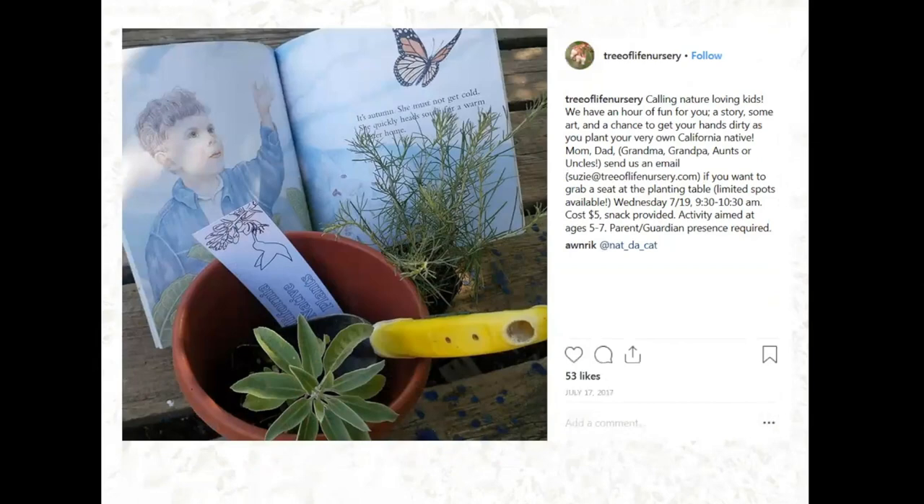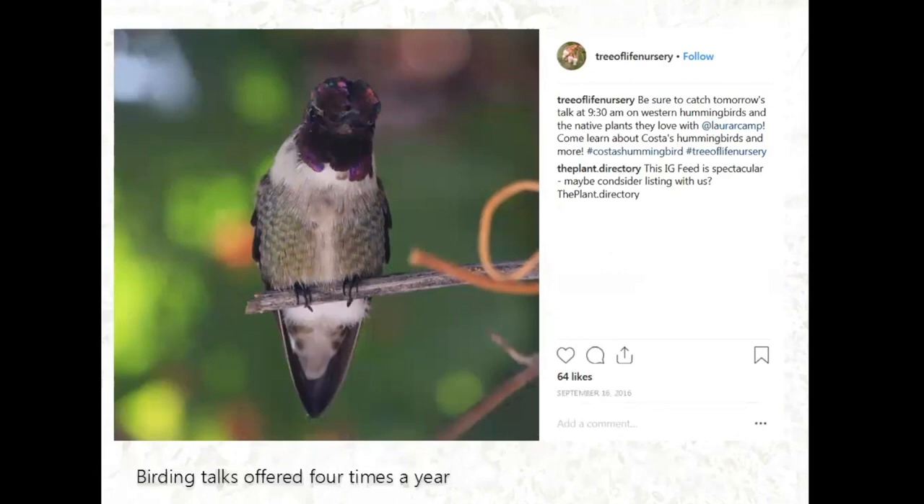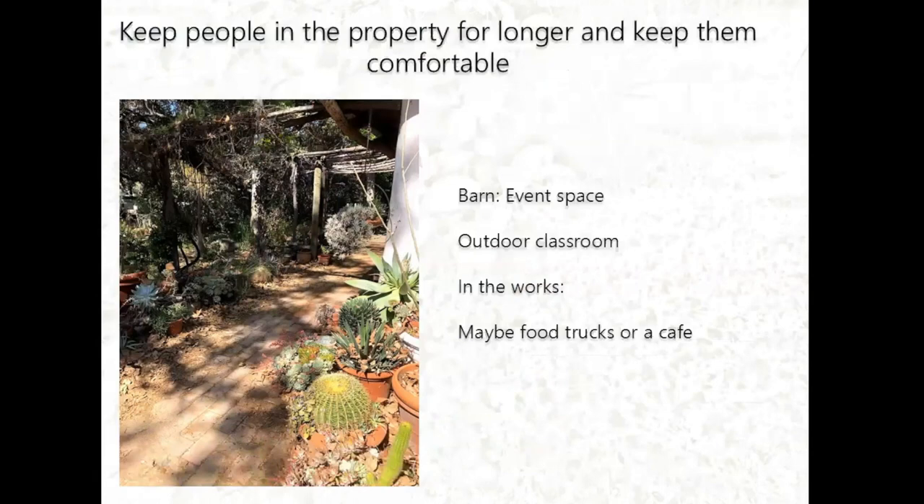They have activities for kids such as planting native plants in pots. Birding talks are offered four times a year. Aside from growing native plants, they want to keep people on their property — it's more of an eco-agri tourism model. They have a barn that can be converted into an event space, an outdoor classroom for workshops, and they're thinking about maybe having food trucks or a cafe in the nursery eventually.